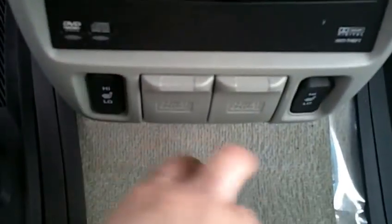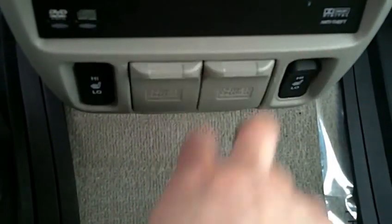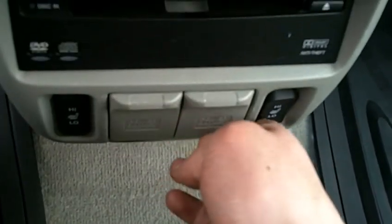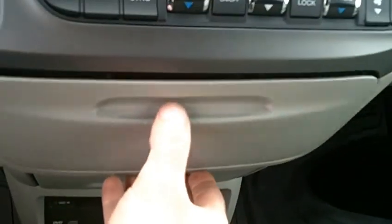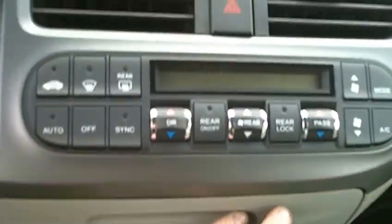Coming into the driver's seat, the first thing you'll see is that both the driver and passenger side seats are heated. You've also got dual 12-volt power outlets. This model comes with a DVD entertainment system in the rear, so there's the disc drive for that, and cup holders just above it.